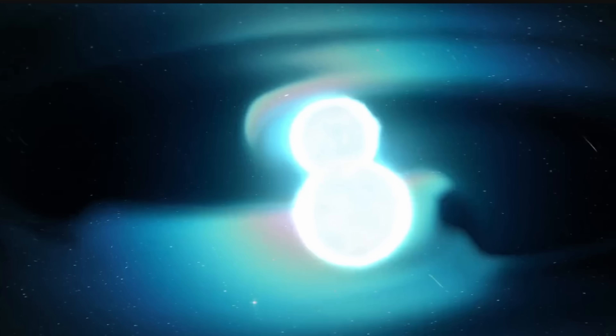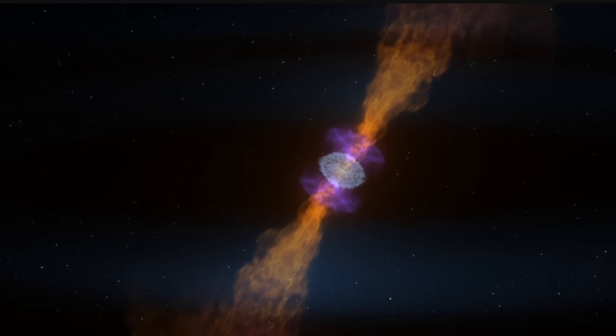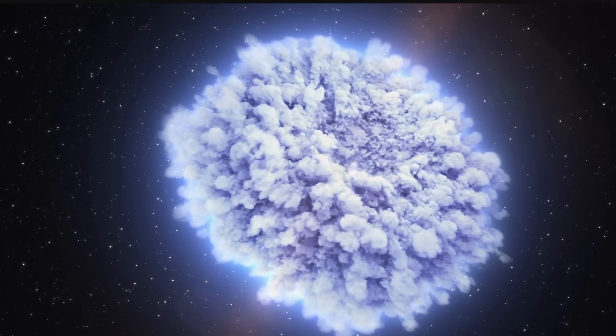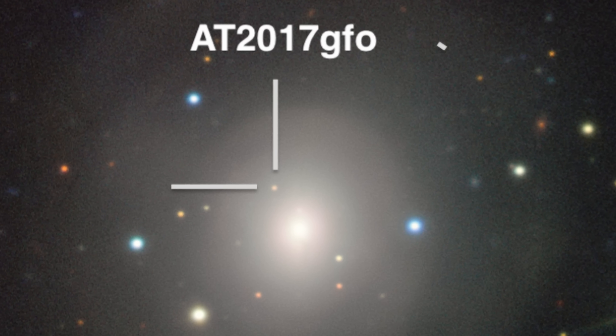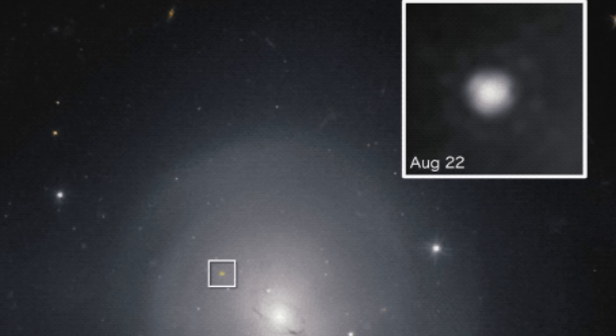It didn't just explode like what you're about to see in this simulation by NASA — it ended up producing a very unusual shape, not the same as you see right here. This is a predicted shape. Instead, this explosion resulted in a perfectly spherical shape, something that the scientists really cannot explain at the moment, and something that definitely goes beyond our expectations.